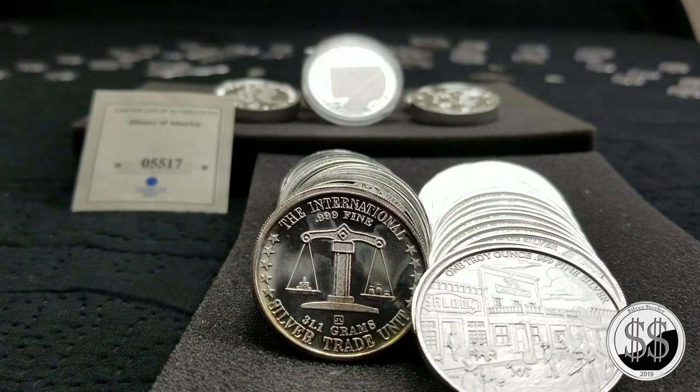Hey everyone, SilverStealer here, just got back from my LCS — trip number 92. I was checking out all the silver rounds he's been selling them for $16.50 of late, so I gotta hop on those whenever I can.